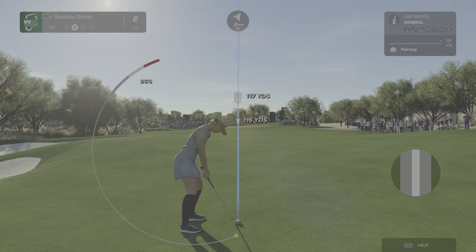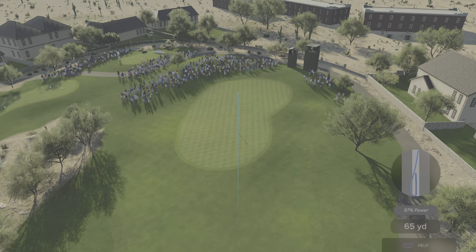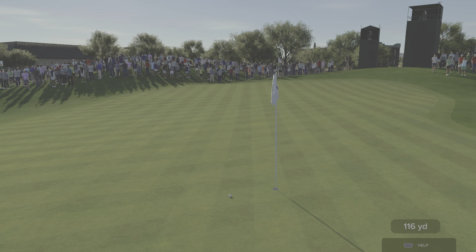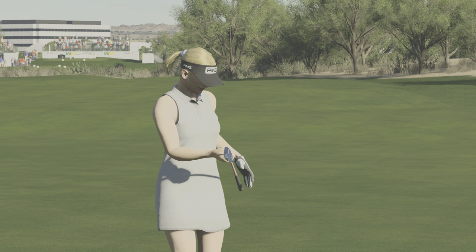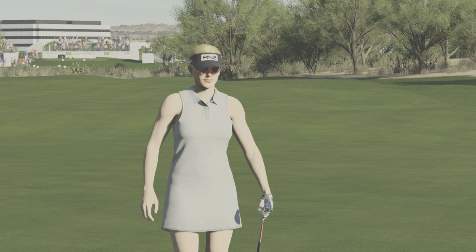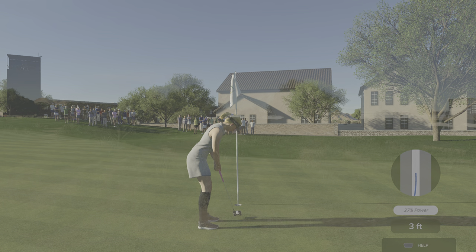TPC Scottsdale — known for a bunch of birdies — and you can get right after them here at the first. A gentle opening hole second shot, a good opportunity to get your iron play dialed in. The green is very small; anything missing to the right or left will run off into a collection area. However, if your irons are dialed in early, it's a great opportunity to make an opening three.